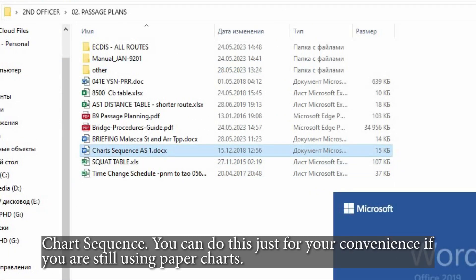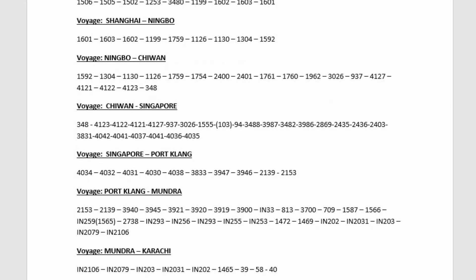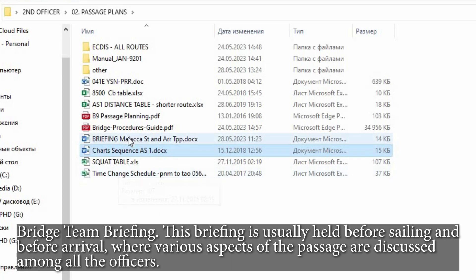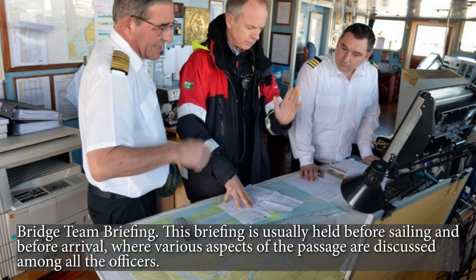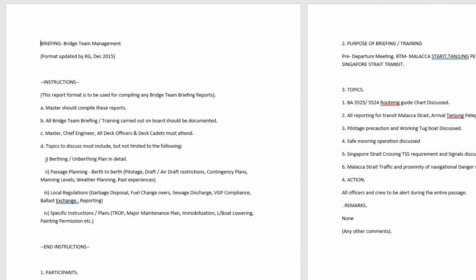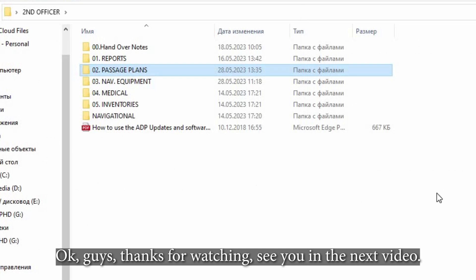Chart Sequence — you can do this just for your convenience if you are still using paper charts. Bridge Team Briefing — this briefing is usually held before sailing and before arrival, where various aspects of the passage are discussed among all the officers. Okay guys, thanks for watching. See you in the next video.